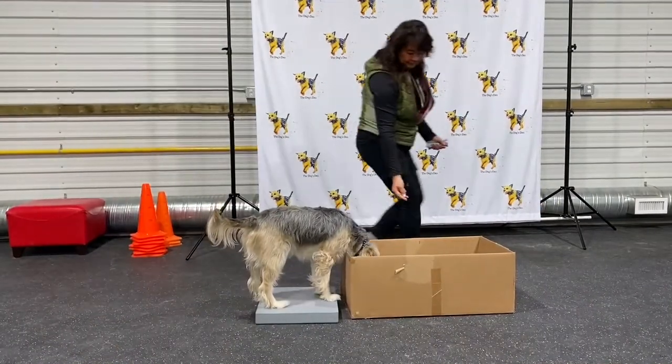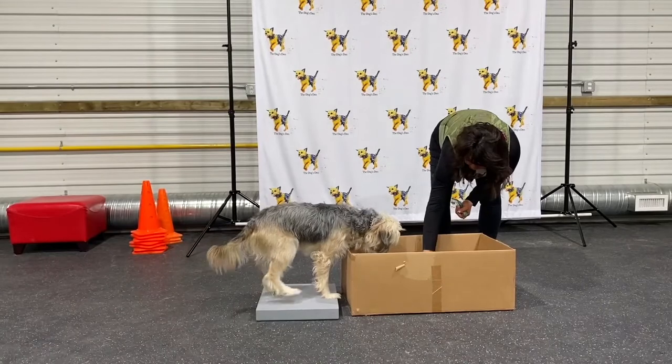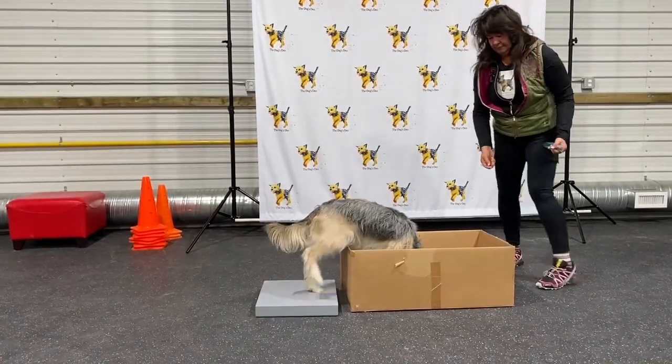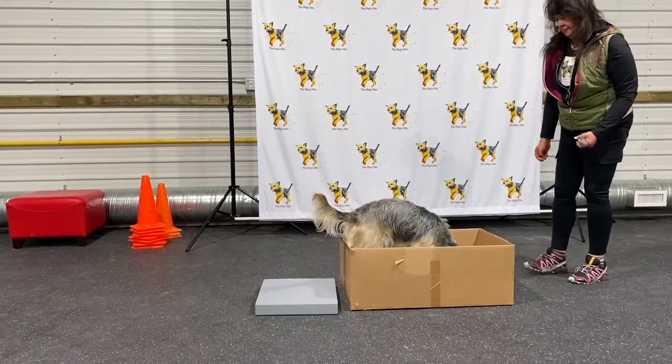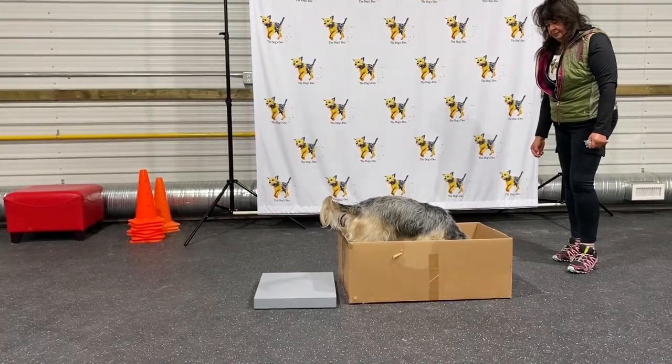I've swapped out the platform for a lower platform, so now she has to do more work to get in the box. All that I'm going to do is place some treats in the bottom of the box. I'm going to let her eat them — I'm not going to badger her, I'm just going to let her take her time.